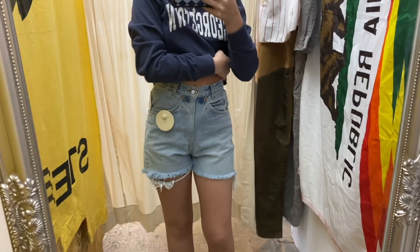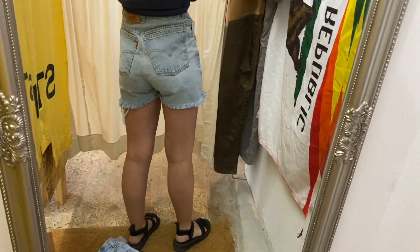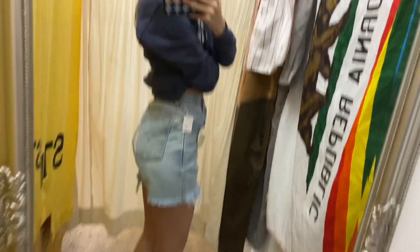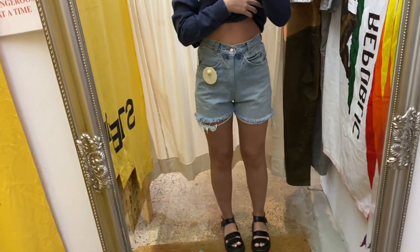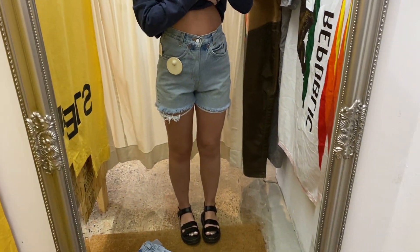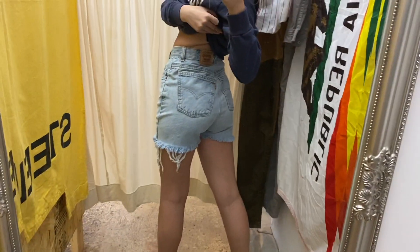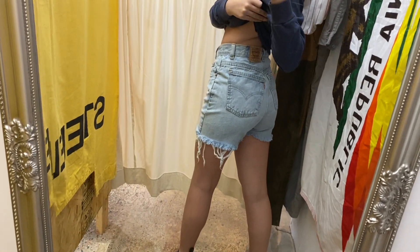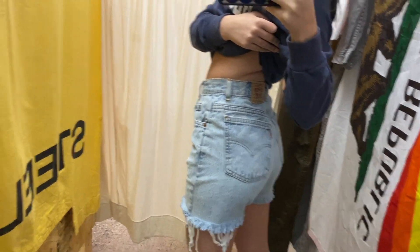My only problem with the first pair is that they were just way too high-waisted. Here's the second pair — they actually look really similar but these are a size 24 so they fit a little bit better. They're also a bit of a lighter wash and I liked them the same, but once again they were just like way too high-waisted — very very 70s. I love the perfect amount of baggy around the butt and legs, but maybe we'll go back another time to find less high-waisted ones.